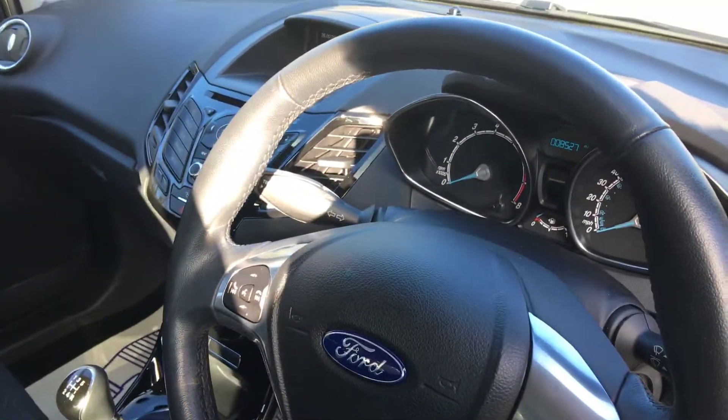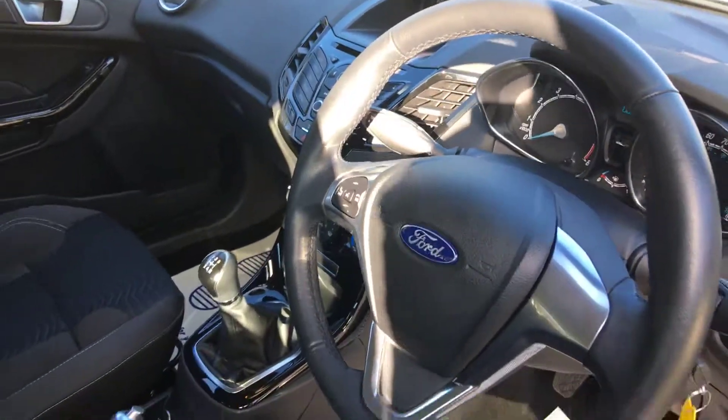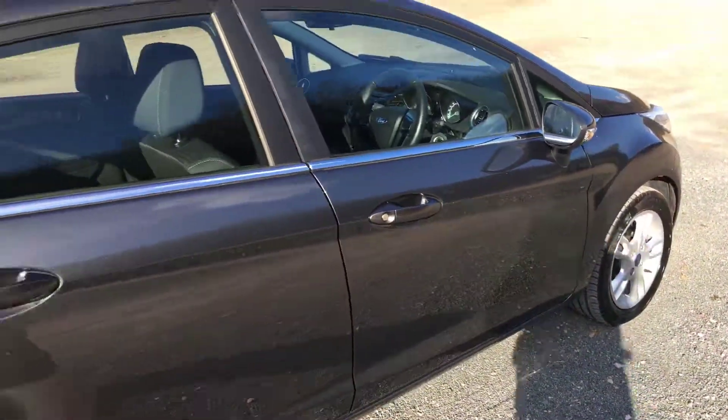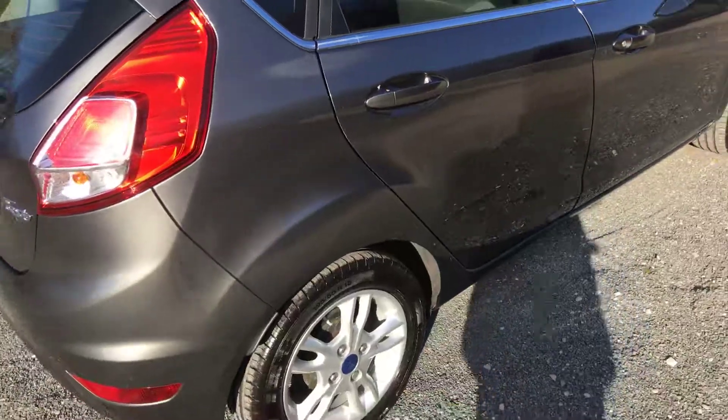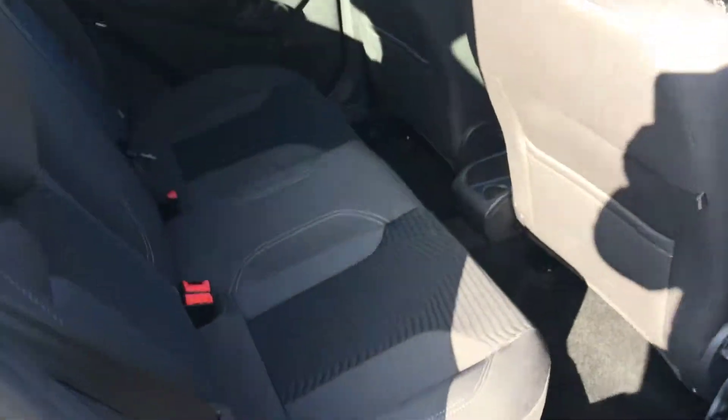The car has only done 8,527 miles from new. She has air conditioning, electric mirrors, central locking, and obviously power steering. Lovely condition — very, very clean example.